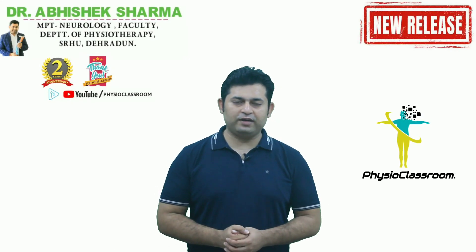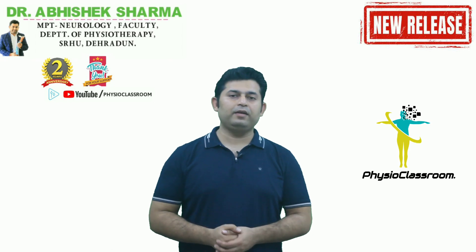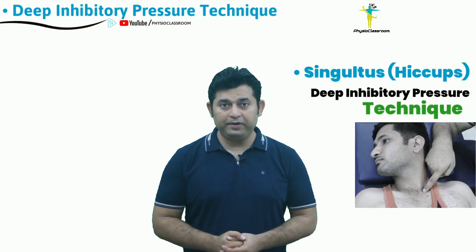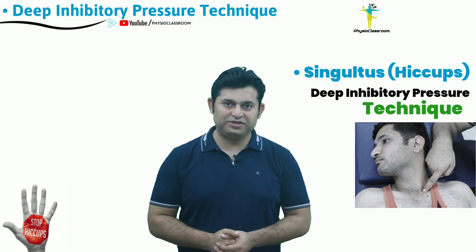Hello everyone, you're watching the Physio Classroom channel. In today's video we are going to learn the manual therapy skill to deliver the deep inhibitory pressure technique to manage hiccups in neurological and other patients.